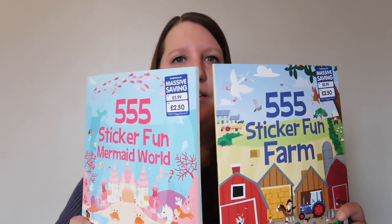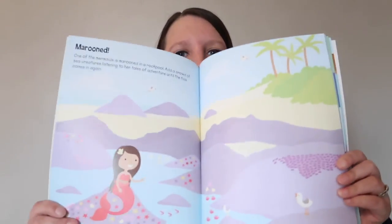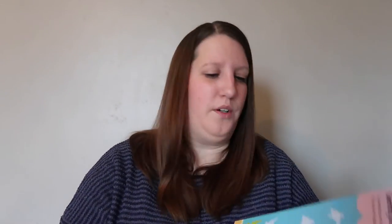Lastly I bought two sticker books, and these have got quite a lot in them — 555 stickers in each. They come with different scenes: one is a mermaid book and the other is a farm. At the back of the book there are pages of stickers. I might cut these pages out so Erin can get to them easily. She can sticker for quite a while, so we'll have one of these for each of the flights, I think.